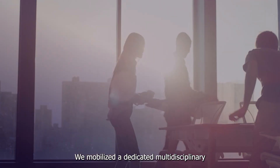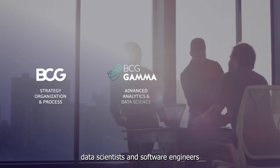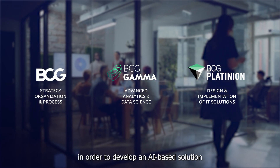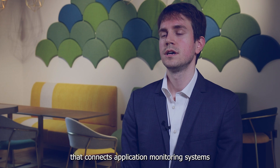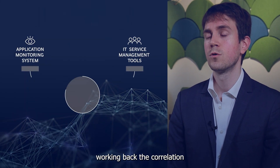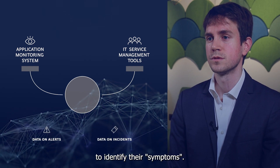We mobilized a dedicated multidisciplinary team made of BCG consultants, data scientists, and software engineers working together with the client in order to develop an AI-based solution able to predict these incidents. As one team, we developed an AI solution that connects application monitoring systems and IT service management tools, working back the correlation between alerts and incidents to identify their symptoms.